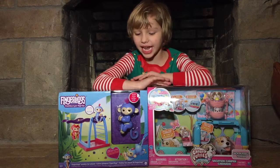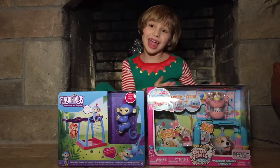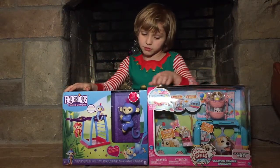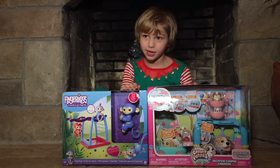Hi guys, it's my friend and today we have Fingerlings and Chubby Puppy. We got the Chubby Puppy Vacation Camper Caravan. And we're really lucky to have these toys here today.